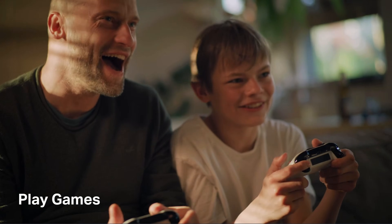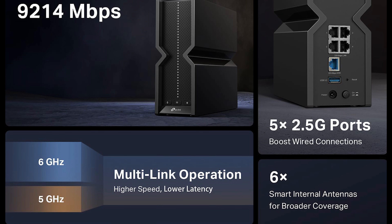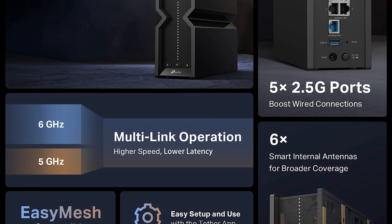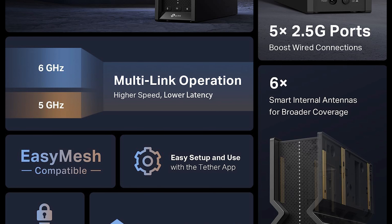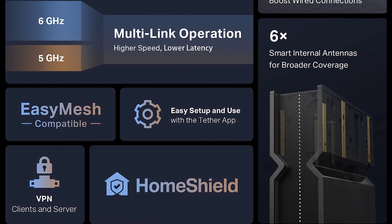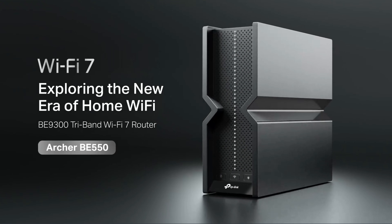However, performance does drop off towards the edges of large homes, and some users report firmware instability or the occasional connectivity hang-up. Design-wise, it is a bit bulky, and some premium features like parental controls and advanced security are tied to subscriptions. But all being told, it's a powerful and future-minded router that we would recommend to everybody en masse, as it has the feature set and performance that most households would want.